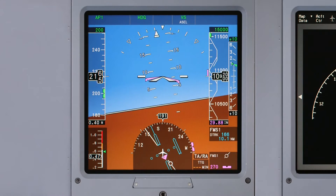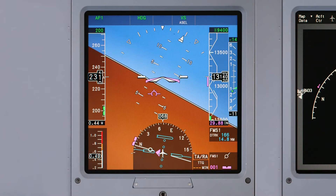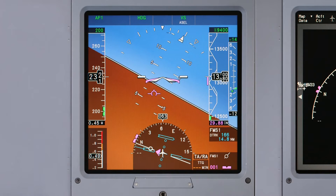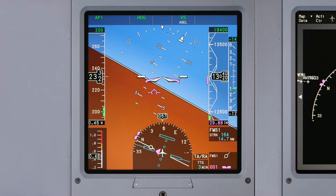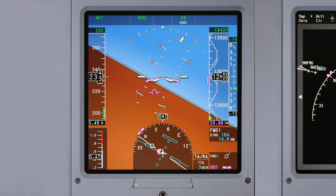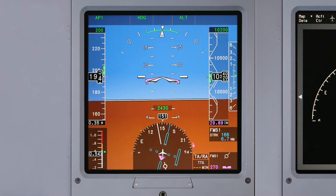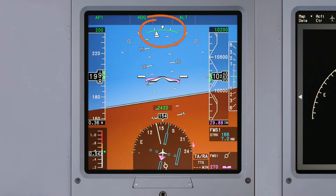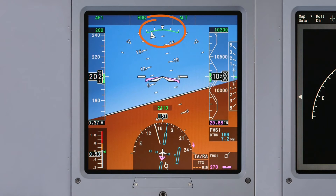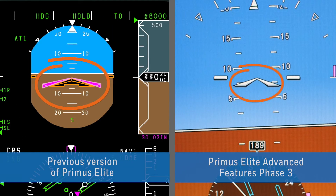The entire PFD has been given a refresh, although most of the traditional layout and symbology remain the same. The full-screen ADI is one of the most significant changes crews will notice. Maintaining awareness of the aircraft's attitude is easier than ever now that the blue over brown display fills the entire PFD. Along with a full-screen display, the ADI has several new features. The low bank arc is now displayed on the roll scale if bank is selected on the guidance panel. The single cue attitude reference symbol has been updated, allowing greater visibility when using SVS.